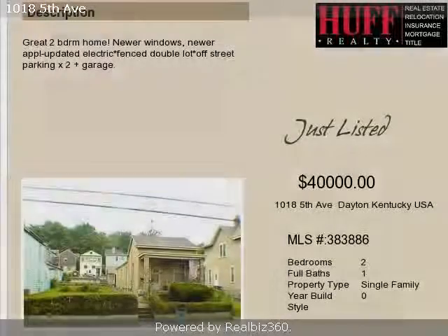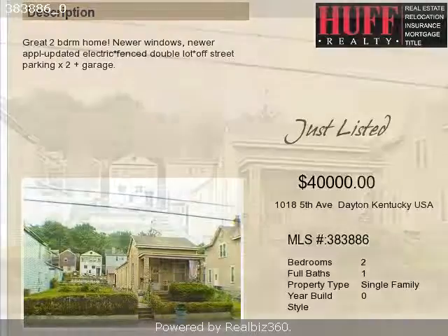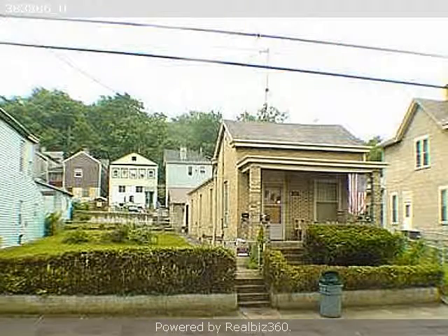This property is a two-bedroom, one full bath, and one-half bath cottage. The list price on this property has recently been reduced to $44,000.